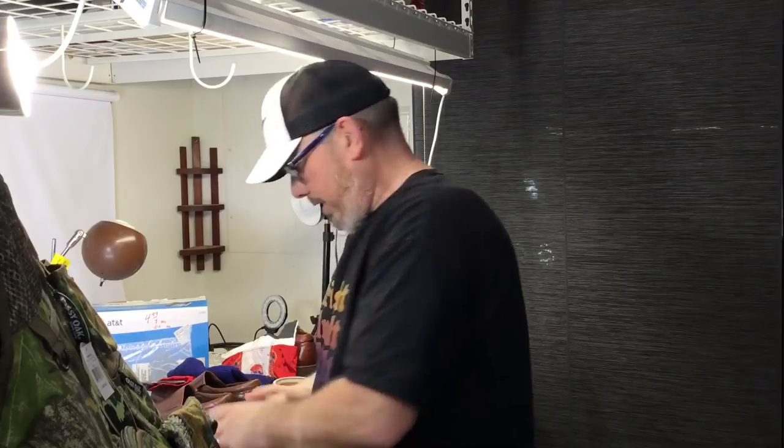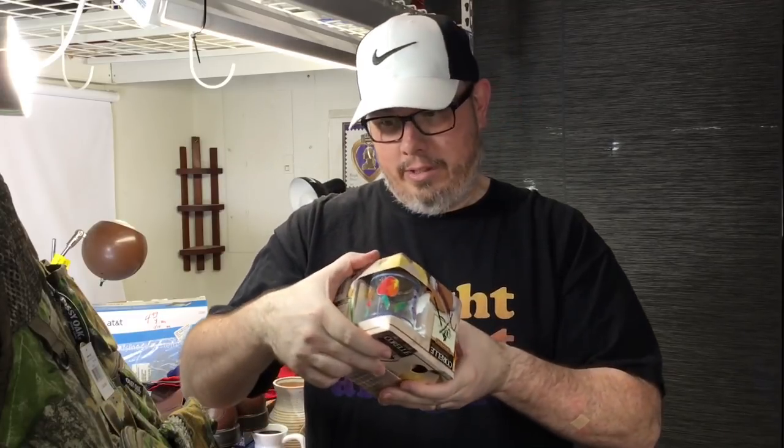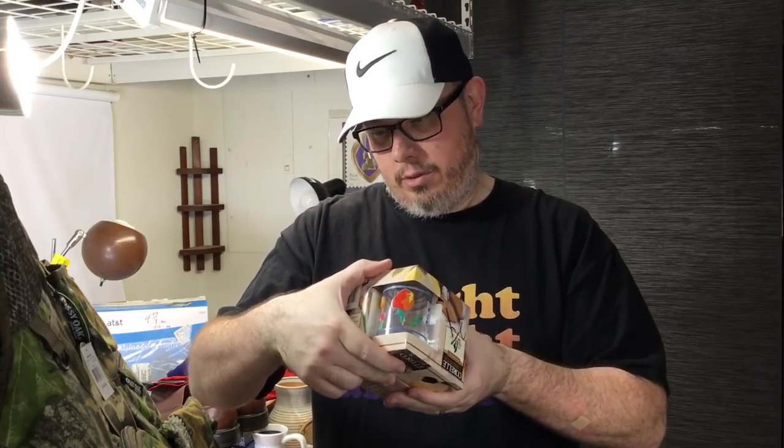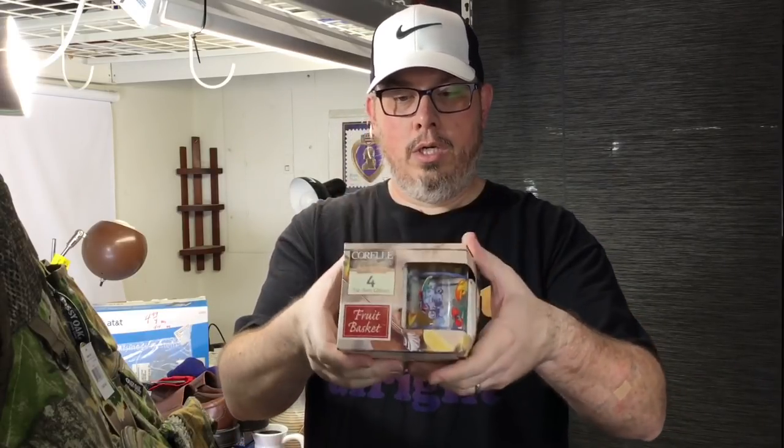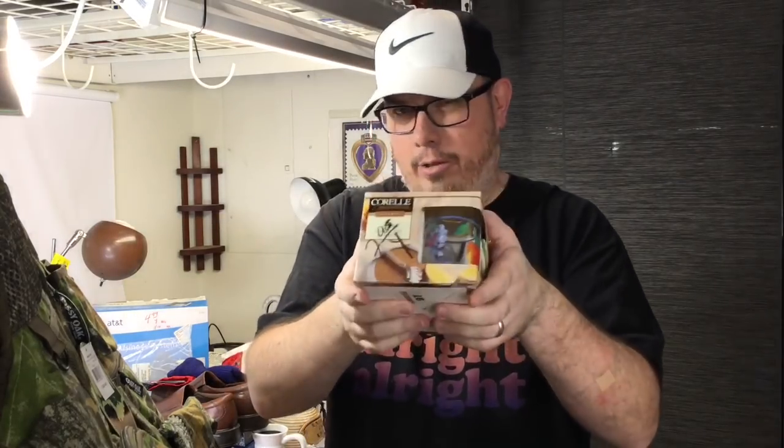Next up we got some Corelle Coordinates little apple drinking glasses — these are small, four seven-ounce juice glasses. Brand new in the box, paid four dollars for this set. No exact comps again, but I've sold this Corelle stuff before and this is from 1997. Can't get it anymore, and somebody may want to replace pieces from a set or they had them as a kid. I'm confident these will sell in that $30 range.